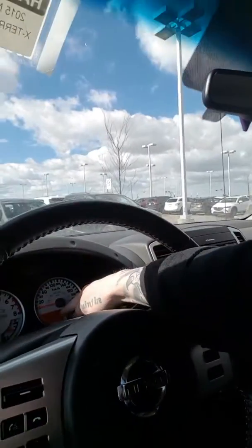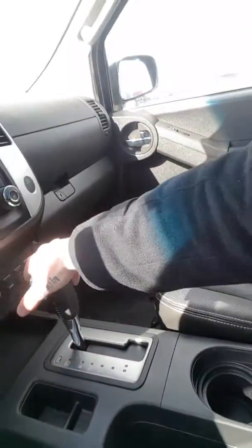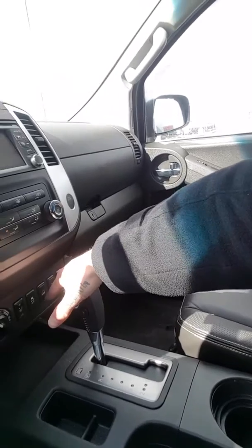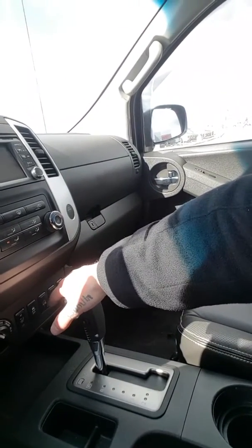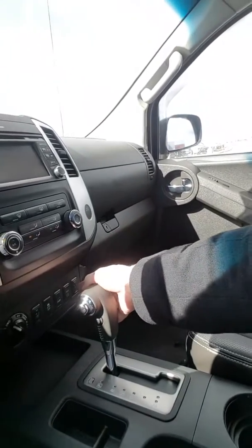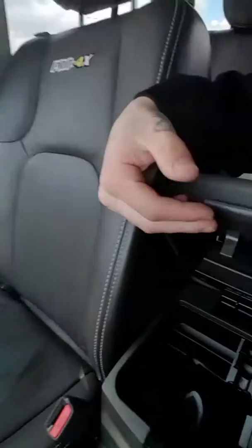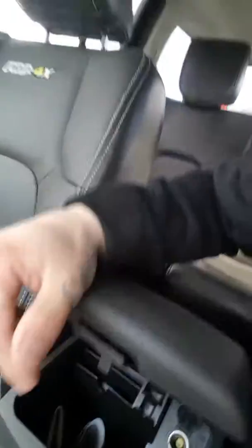Cruise control, and this vehicle has only 68,000 kilometers. The great condition of this vehicle inside and out — they do not make these vehicles anymore either. Hill descent — if you like to do a little off-roading, put that in; if you're going down a steep hill it'll help you out greatly. Heated seats low and high — everything you need for an Xterra. USB auxiliary car charger right in here.